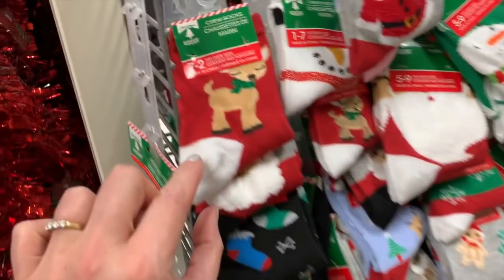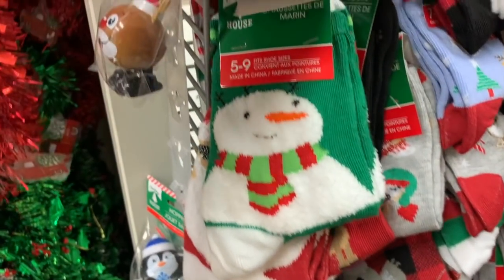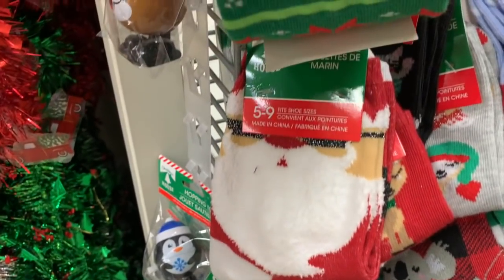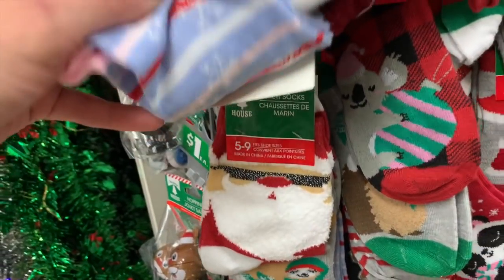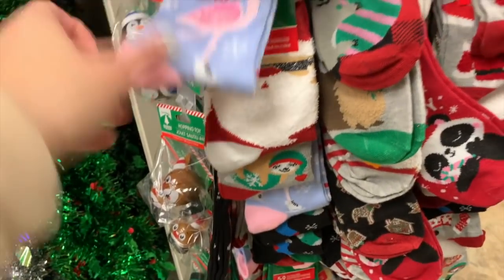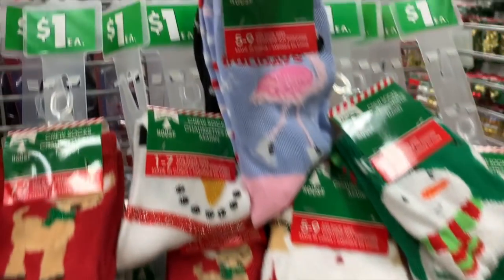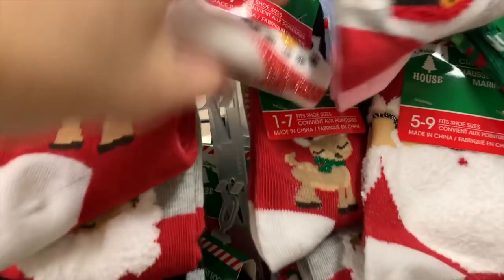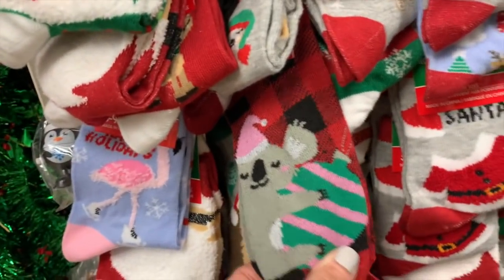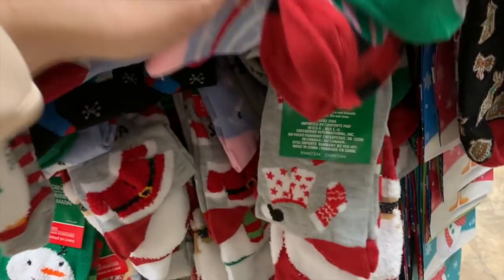Christmas socks — look, you guys, the super cute Christmas socks. Santa! Look at these: Happy Holidays with the super cute flamingos — I love those, those are adorable. The baby deer. The koala. These are so cute, I'm really in love with these. I have to get a pair.